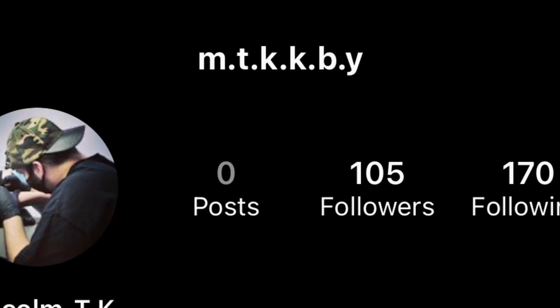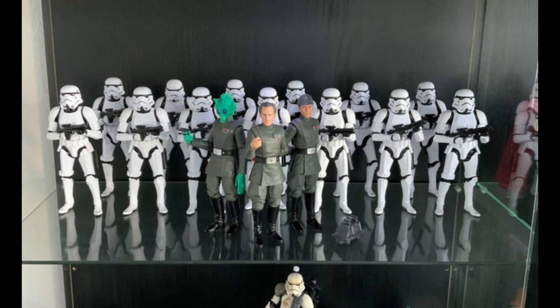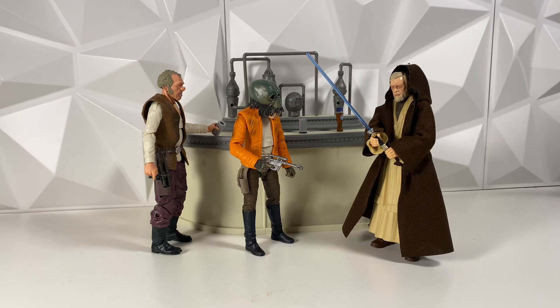Next one is actually a collection and some customs, all from ATKKBY. First up, he has an Imperial display, and this thing looks absolutely incredible — there are so many Stormtroopers and it looks really, really good. He also has some Imperial officers in the front, and I'm absolutely loving the Rodian officer. It's kind of a custom in quotation marks — not really a custom, but more like swapping around body parts. It still looks really, really cool, and something I might have to do.